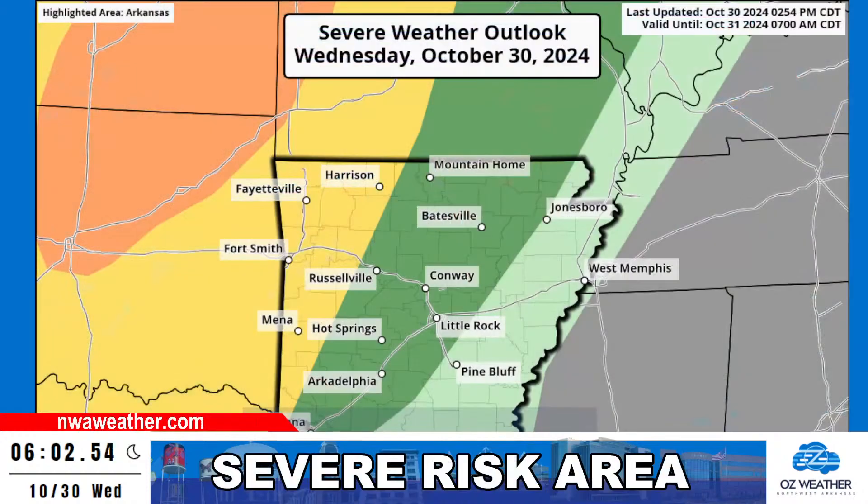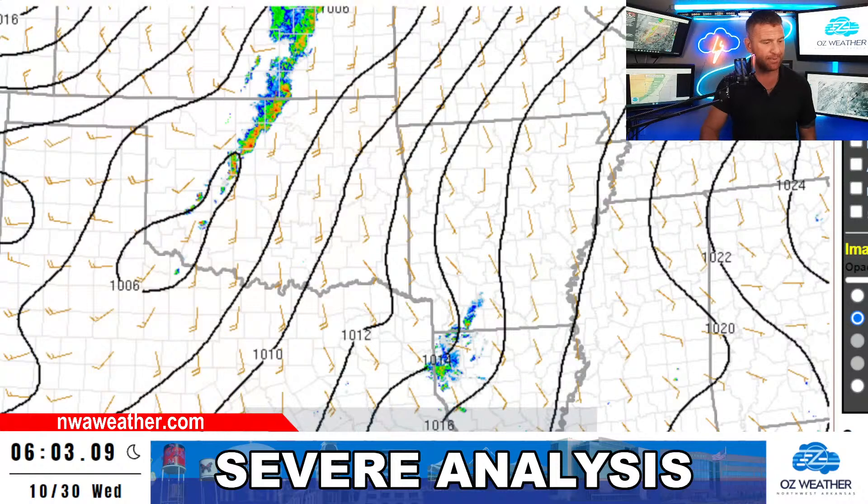Let's look at the updated severe outlook. We've got a severe thunderstorm outlook for most of Kansas, and the enhanced — that's the orange color — in Oklahoma as well. You can see it fades to more of a yellow in Arkansas and then trends to green as things start to come on down. Let's take a look at the big picture of what's going on.